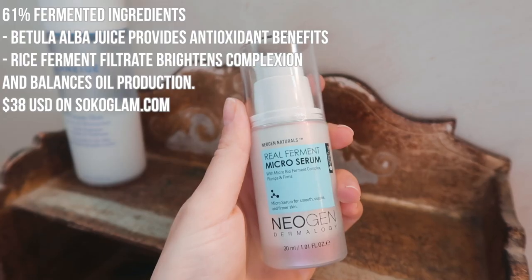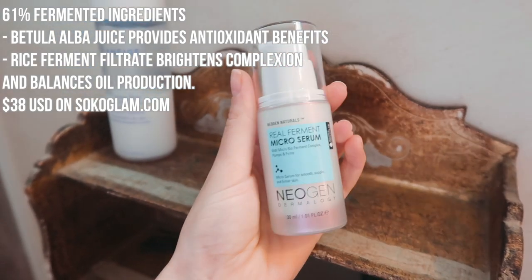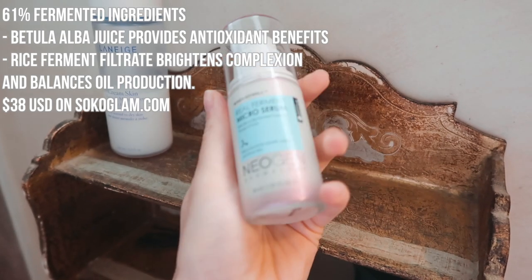The next product is something new I've just started incorporating. I ordered a bunch of Korean skincare but I'm waiting to use what I already have first, and some of it I'll wait until I'm off Accutane because I don't want to do anything too harsh right now. This is the Neogen Dermalogy Real Ferment Micro Serum with micro-bio ferment complex — an intensive gel-type serum containing 61% natural ferment complex, with active ingredients like panthenol and collagen to help reinforce skin elasticity while delivering instant hydration. I take one pump and apply it to my skin.